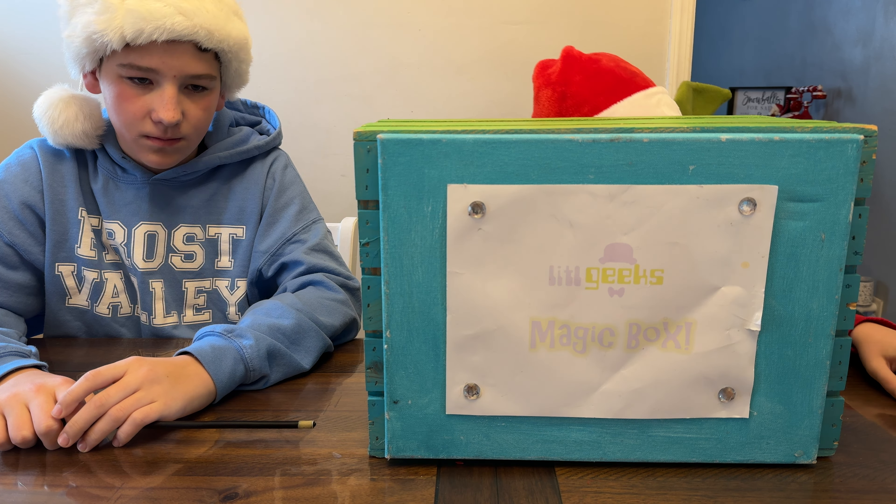Hi everybody, welcome back to another Luigi's Little Holiday video. Today's video comes from our friends at Bullseye Toys. Thank you so much Bullseye Toys for sending this to us for free. What have you got in the box today?